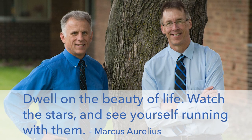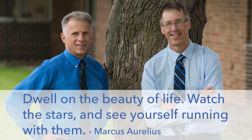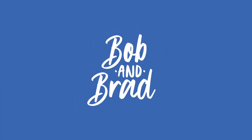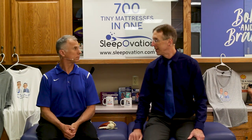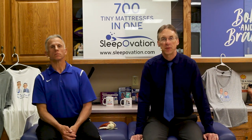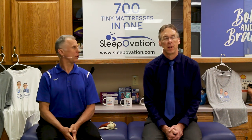Bob and Brad, the two most famous physical therapists on the internet. Hi folks, I'm Bob Schropp, physical therapist. Brad Heineck, physical therapist. We think we are the most famous physical therapists on the internet — in our opinion, of course.